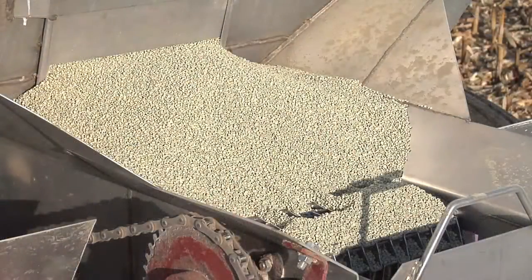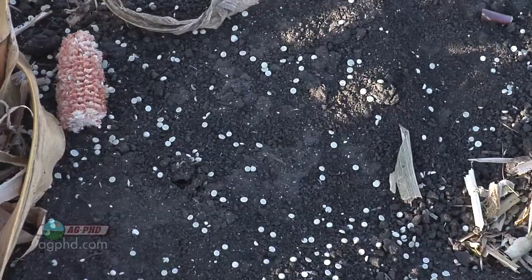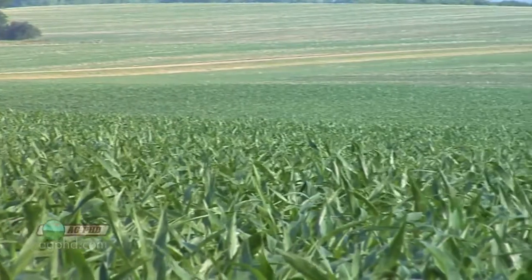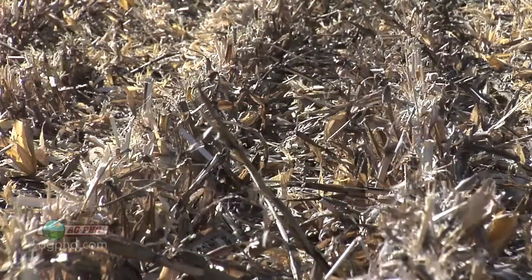The next thing we wanted to discuss is sulfur. Everybody talks about NPK, NPK, NPK, and most farmers are doing a fairly decent job especially with nitrogen. But when it comes to sulfur, it's not a micronutrient — it's a secondary nutrient. Plants need a lot of sulfur, especially crops like corn. In this residue and these stalks there's all kinds of sulfur. There's also a good amount of sulfur in the organic matter in your soil.